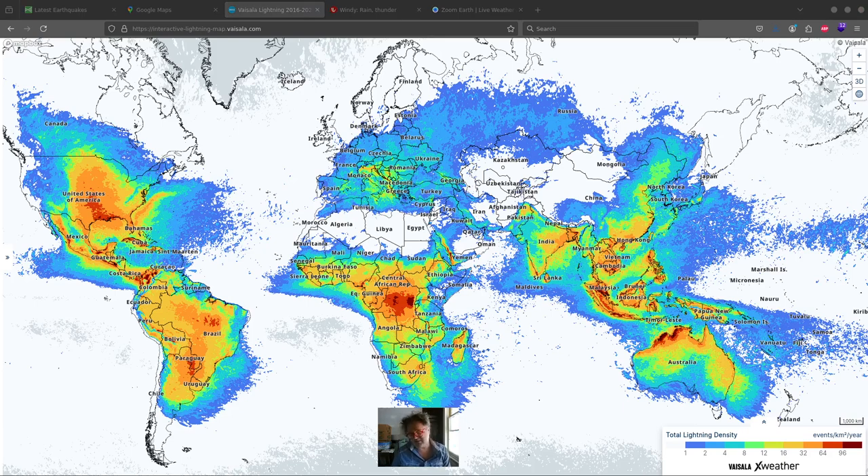Hello everybody. Today I wanted to discuss the lightning on our planet Earth. Surprisingly, probably less than a million people — maybe in the hundreds of thousands or even thousands — will have ever looked at the lightning on our planet in this much detail. What we're about to do may be the most detailed study ever done of the planet's lightning in terms of people looking at this. I'm really excited to go through all the details with you.